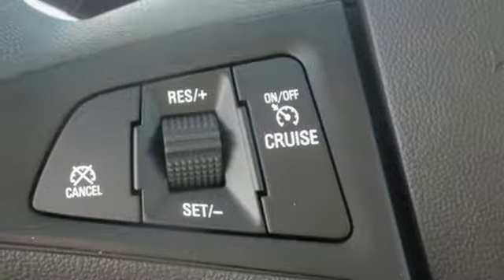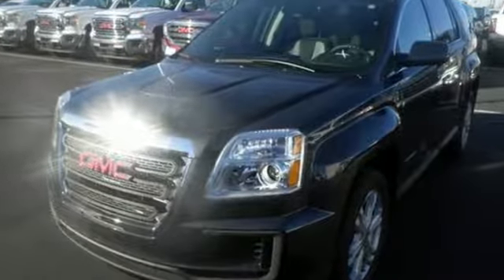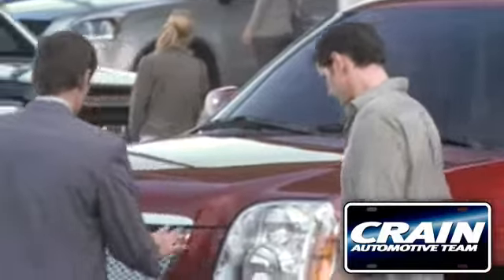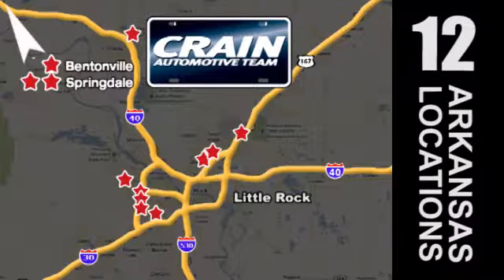You won't fall in love with just the utility, but incredible style too. Test drive the Terrain today. Visit us anytime at craneteam.com. Go, go, go — the Crane Team's got them! Craneteam.com.